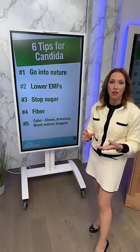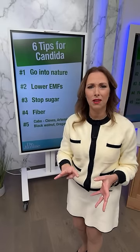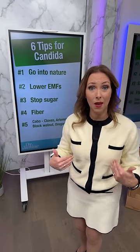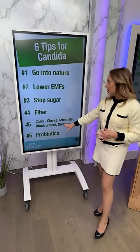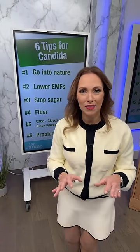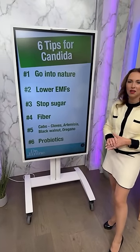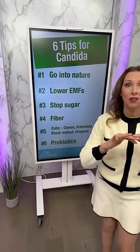Number five: herbal medicines — cloves, artemisia, black walnut, and oregano. That's my favorite combination of herbal medicines, which I take four times a year as a full protocol. Even if I don't think I have candida at the time, it helps kill parasites and other bad organisms in the gut microbiome and strengthens the immune system. Number six: after killing, you've got to put the good guys back in with probiotics — finding the right probiotic to restore your microbiome is so important.